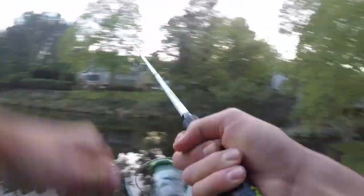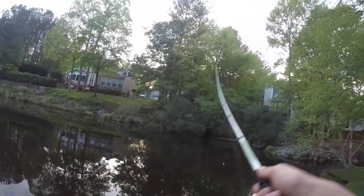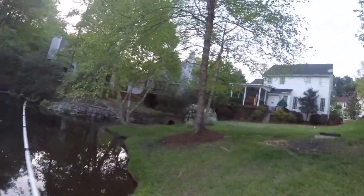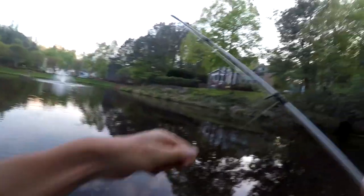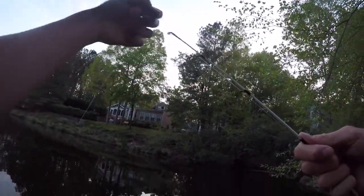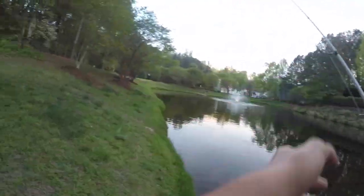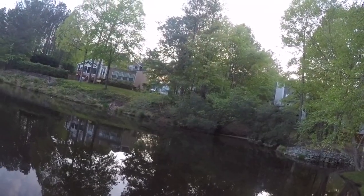Oh my god, he smoked it! That was insane — did you guys see that? That fish absolutely destroyed my frog. I didn't know if he had it — are you kidding me? He completely crushed it. That wasn't a bad fish either, that was a good blow-up. I'm not sure if you guys could see it on the GoPro, but wow.